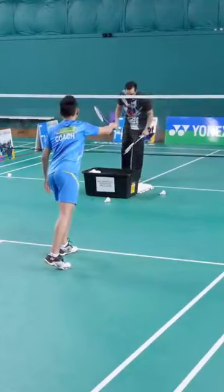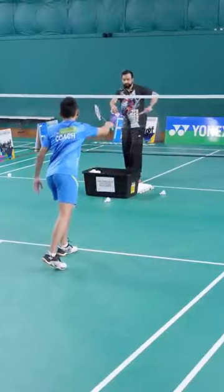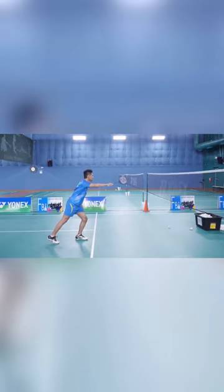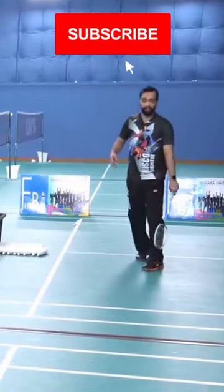We'll start with the service — you guys take a look at his return. I'm going to serve. If you see, he's heading to the side. The bird is going downwards. If you focus on his shot, it's not going upwards. All the shots are moving in a downward position, which forces us to go down and defend.